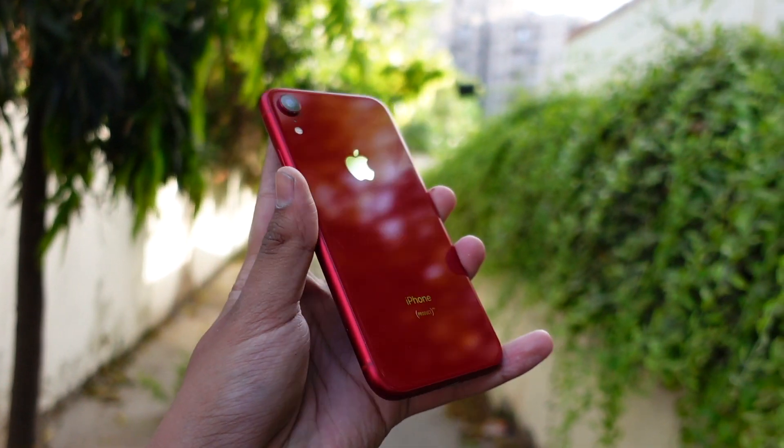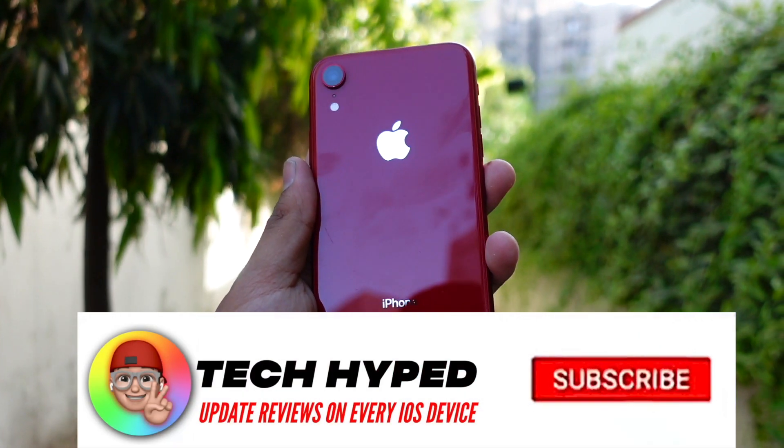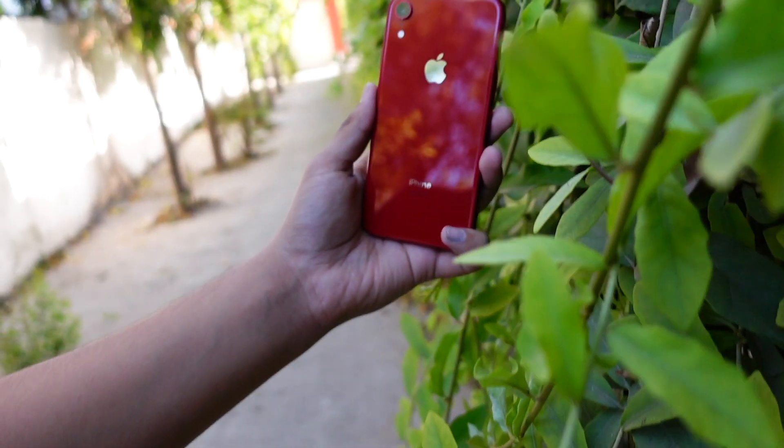My name is Jay and you are watching TechHyped. If you are new here, consider hitting that subscribe button and like button for more videos related to iOS — I do it pretty much daily.